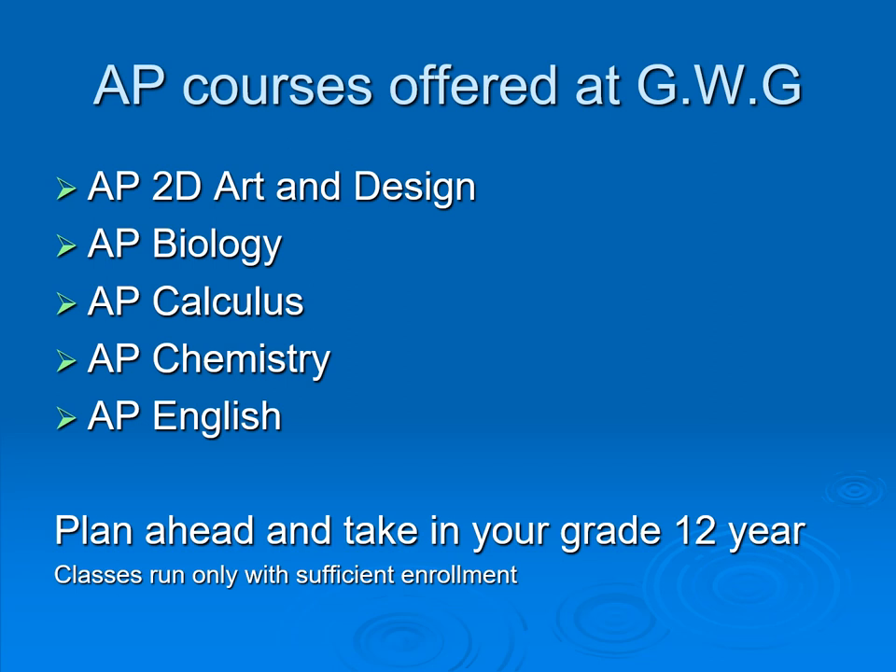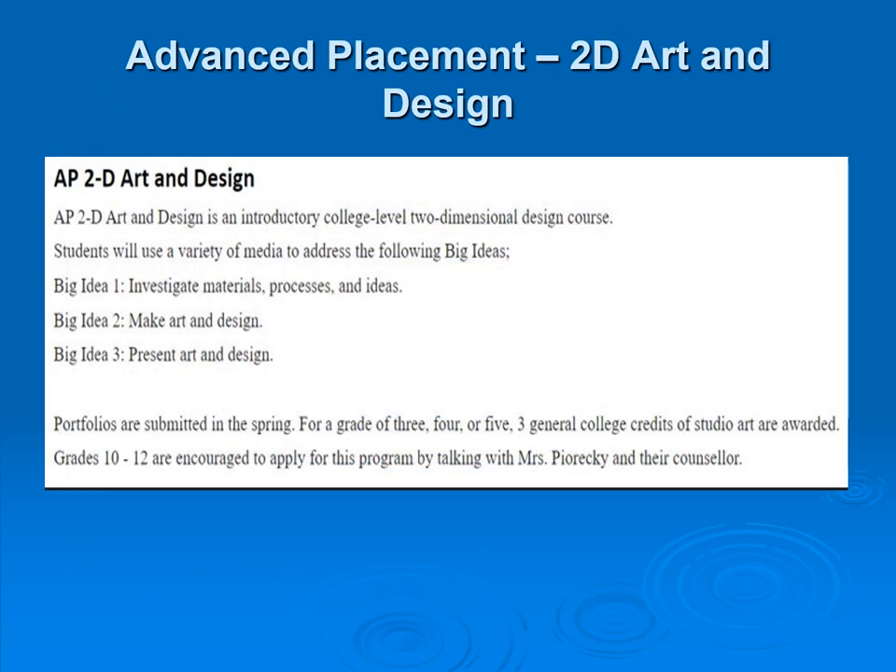Graham offers Advanced Placement 2D Art and Design, AP Biology, AP Calculus, AP Chemistry, and AP English. The AP 2D Art and Design is a portfolio-based program and students can start taking it in their grade 11 year.